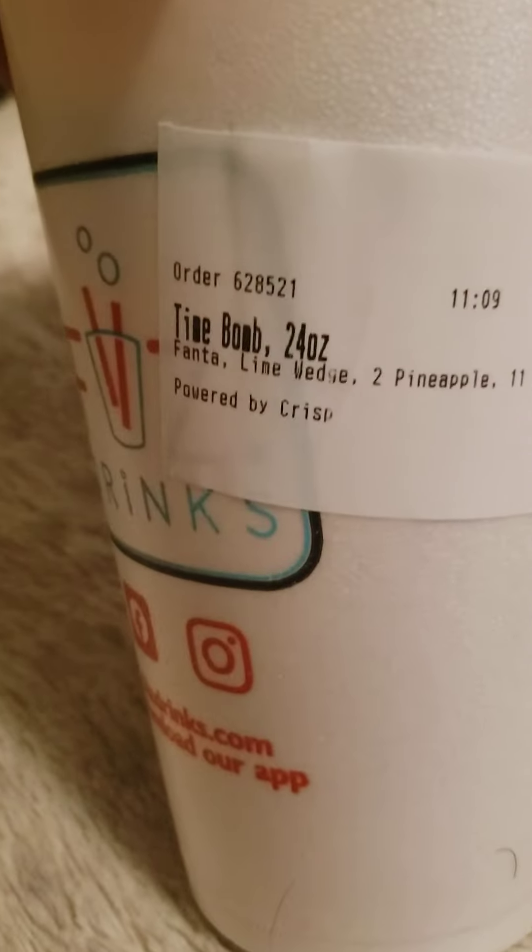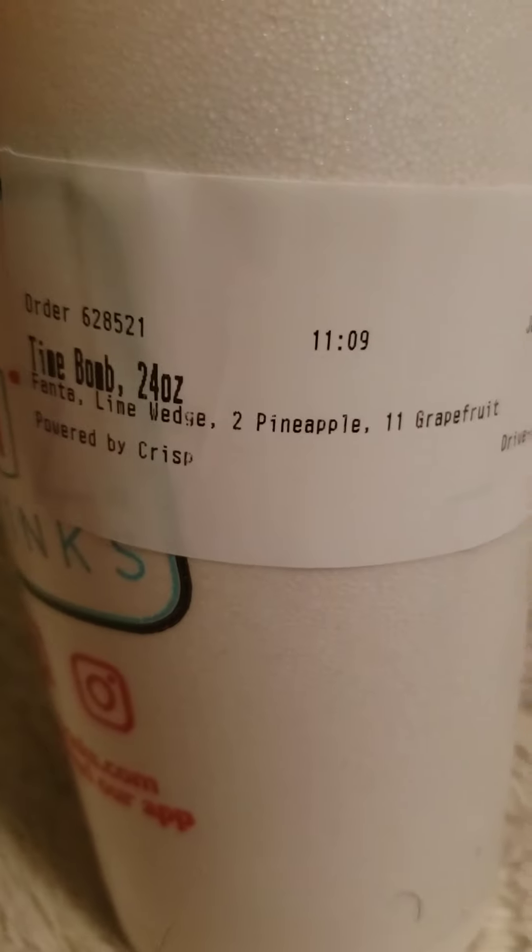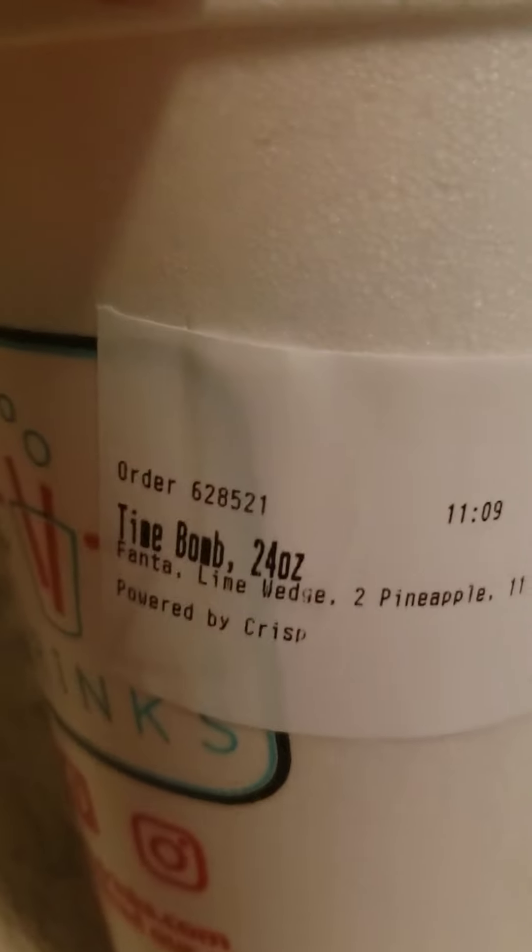It's got lime wedge, two pineapple, grapefruit, and Fanta. So anyway, it's pretty good.